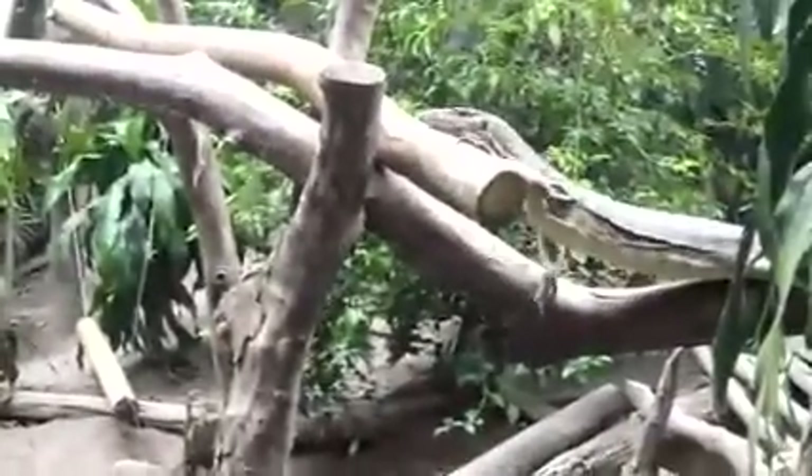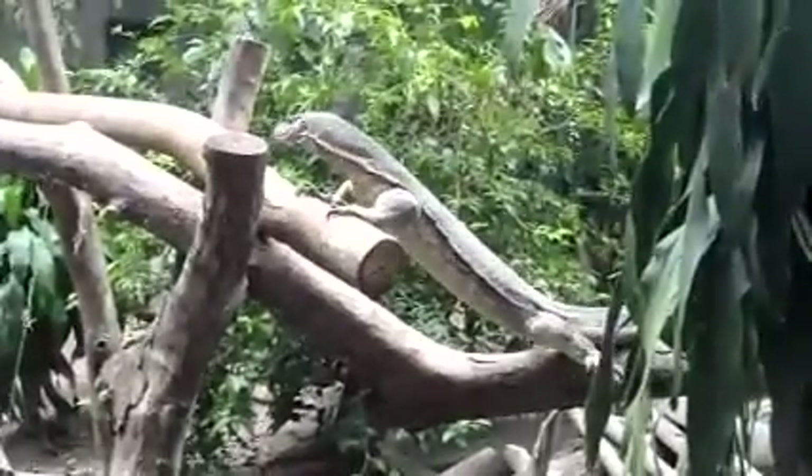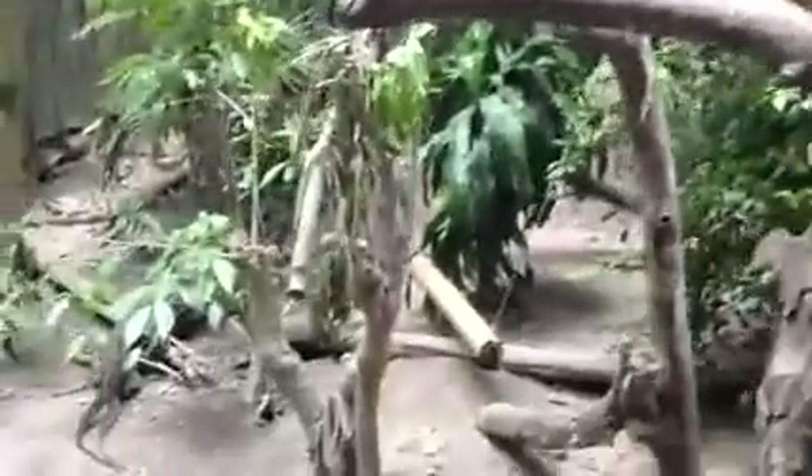They climb right to the top of these branches for their sunbathing every morning, sometimes in the afternoon as well, or they'll be right at the back taking a soak in the water.